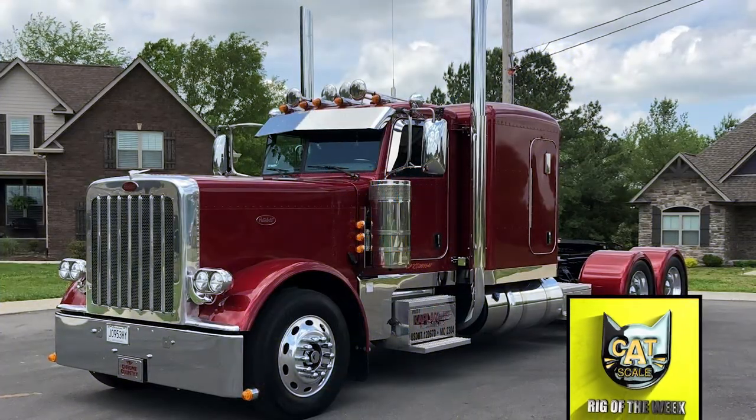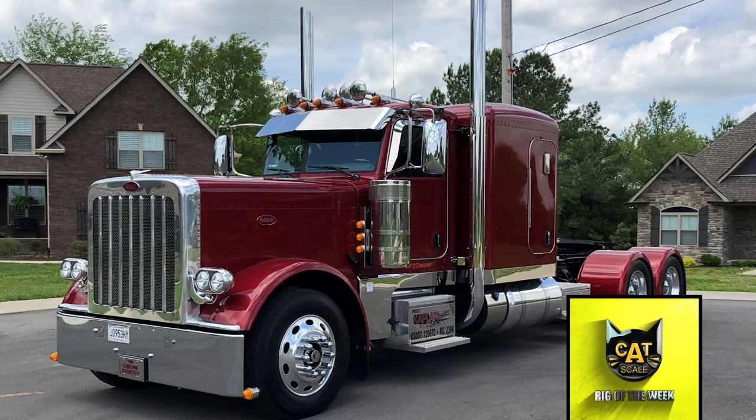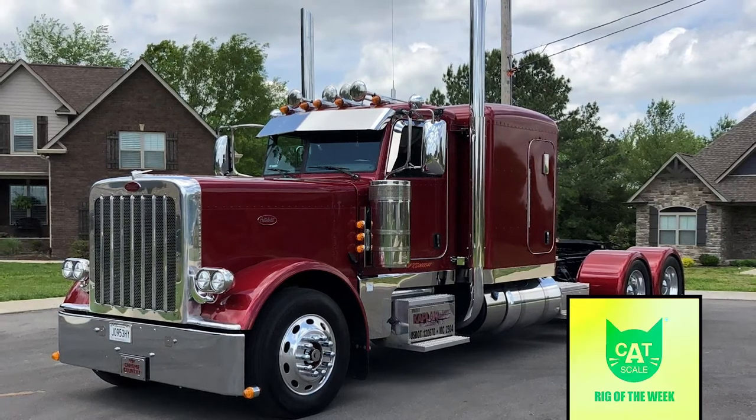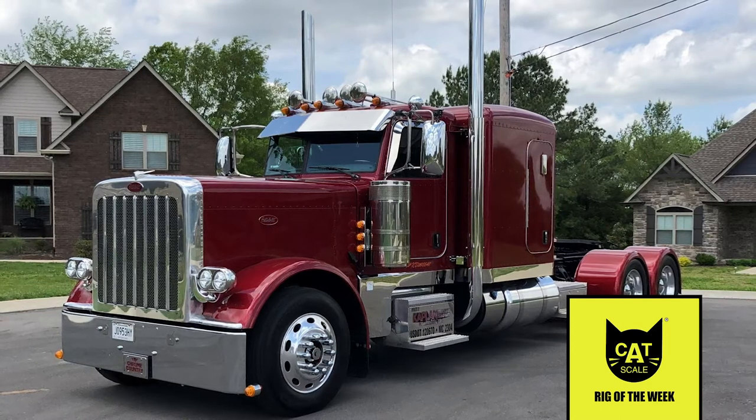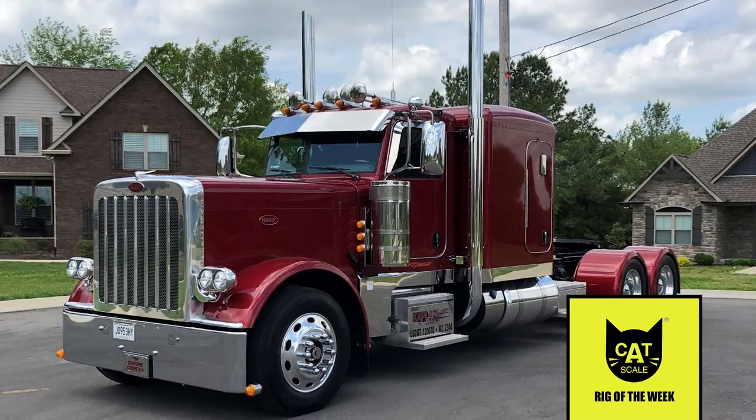William McPherson was eager to customize his 2019 Peterbilt 389, equipped with a Cummins engine and an 18-speed transmission. He first added a drop visor along with a new light bar, bumper, and steering wheel.